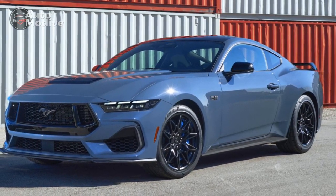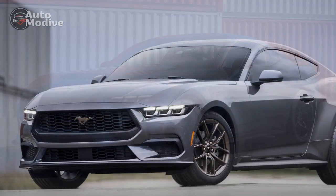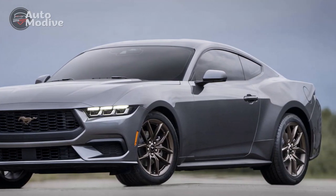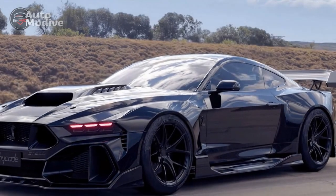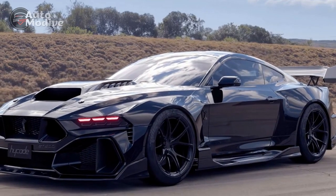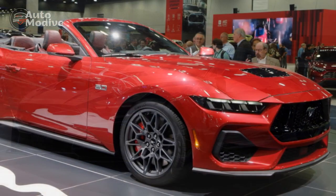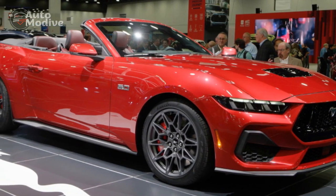4. Limited off-road capability — the Mustang GT is a sports car designed for on-road performance, making it less suitable for off-road adventures. 5. Rough ride on rough roads — the sport-tuned suspension and low-profile tires may result in a somewhat harsh ride on rough or uneven road surfaces.